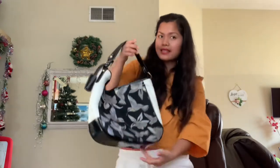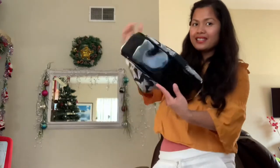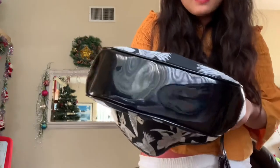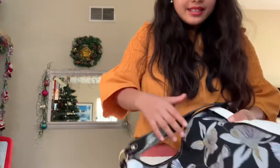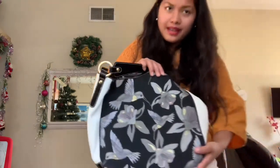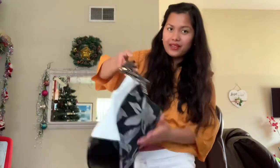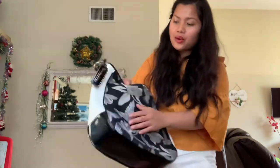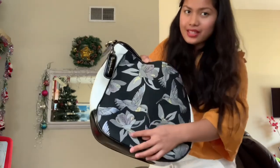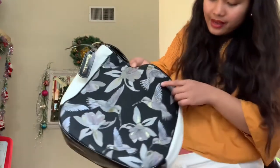Look at that — it's beautiful. Here's the bottom of the bag with the hardware. It's made of a canvas-type material. I just love the color combination: white and black, plus gray, and there's gold accents, and a pink or light purple as well.